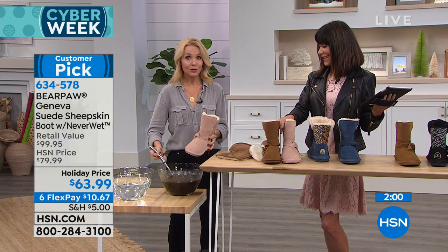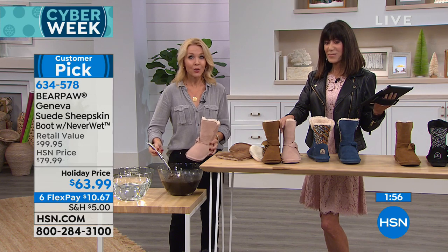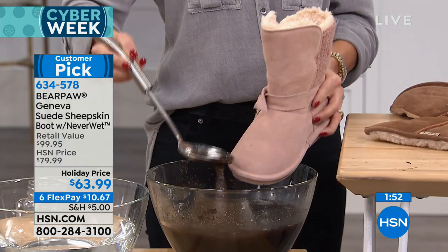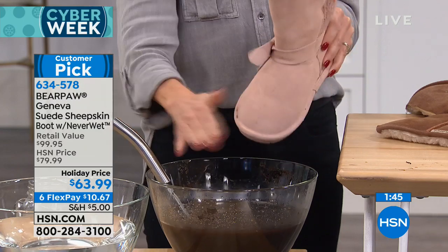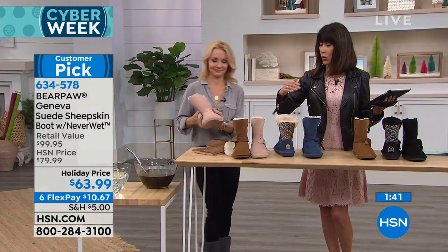This is our blush colored boot. If you're lucky enough to get this one, this is mud on a pale pink suede boot — that is really putting it to the test. The table's a mess but the boots look great. In the blush we have only about 150 left. They are full sizes only, sizes six through twelve.